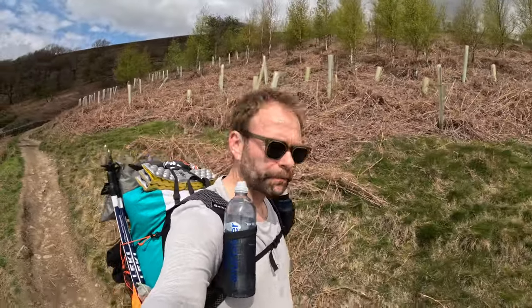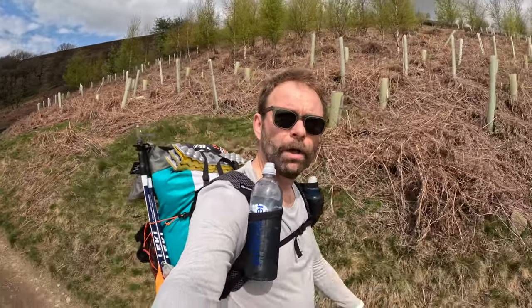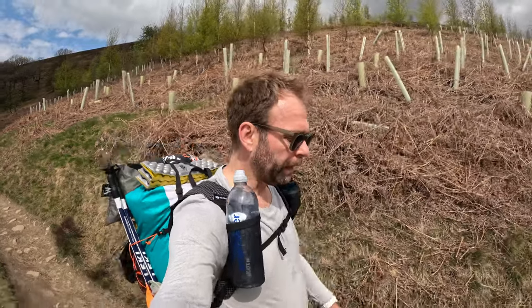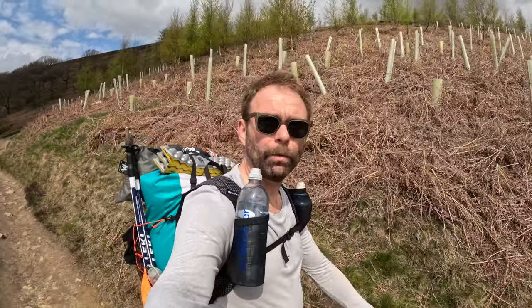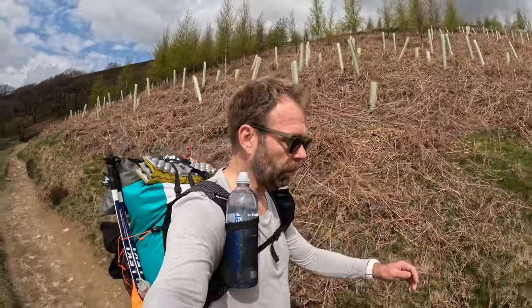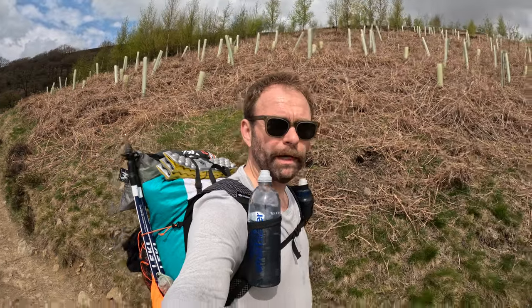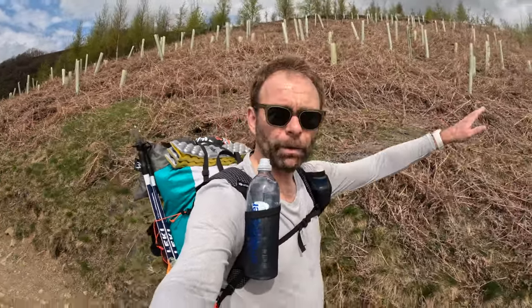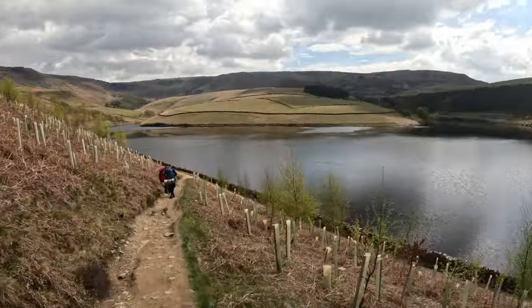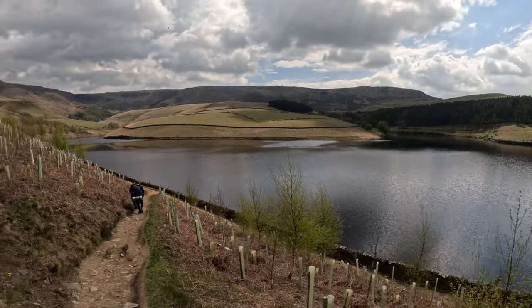I've been to the Peaks a few times but this is my first wild camp on Kinder Scout. In October I wild camped looking over Winnats Pass and that was brilliant — the video's in my back catalogue if you want to watch it. This time we're going to do about a seven mile hike up onto the plateau, going via Kinder Reservoir.